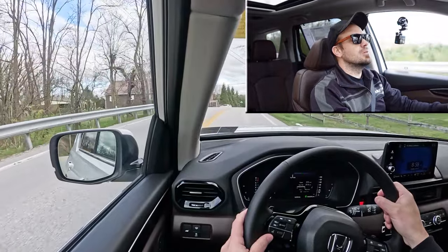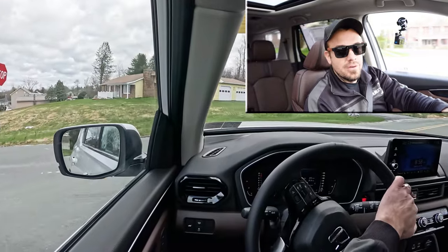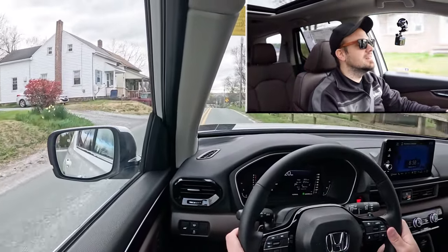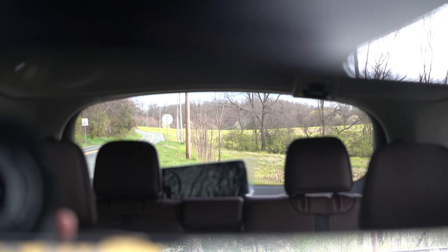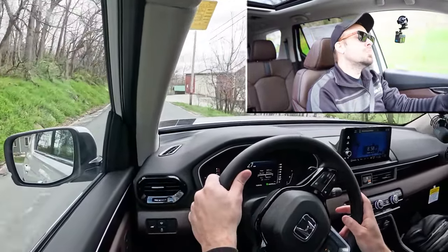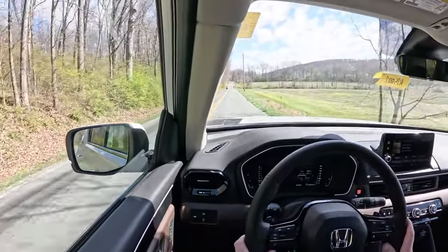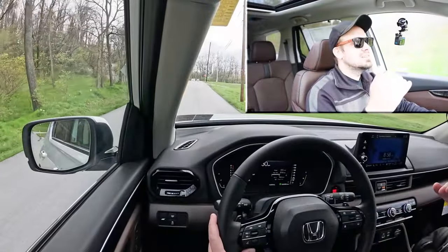As far as cabin noise goes, we're going 30 mph right now and there is a little bit of road noise, but nothing that would personally bother me — pretty much as you'd expect. Rear visibility is excellent, partly due to the Pilot's boxier rear end rather than a swoopy design, so that's 100% on point. Worth mentioning: rain-sensing windshield wipers come standard on the Elite and Black Edition trim levels only.